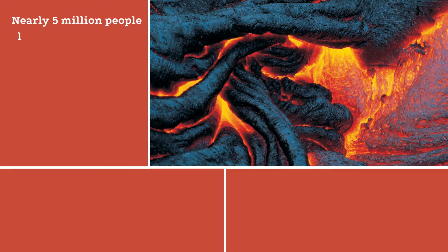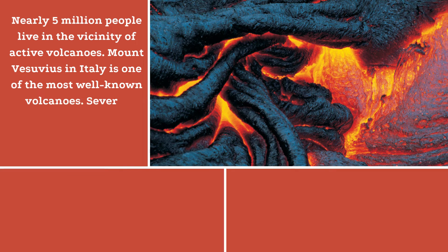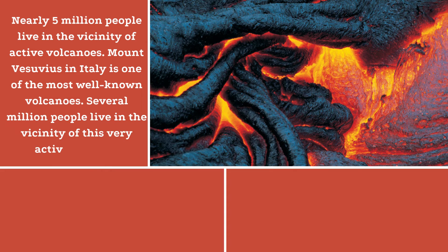Nearly 5 million people live in the vicinity of active volcanoes. Mount Vesuvius in Italy is one of the most well-known volcanoes. Several million people live in the vicinity of this very active volcano.